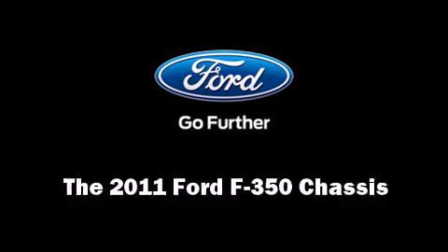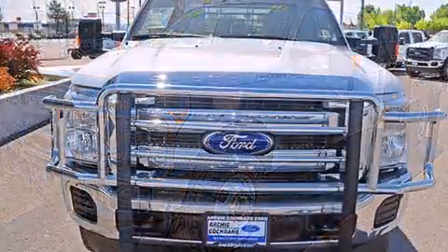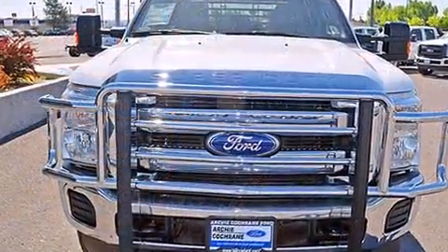Take command of the road in the 2011 Ford F-350 chassis. It features an automatic transmission, four-wheel drive, and a powerful eight-cylinder engine.